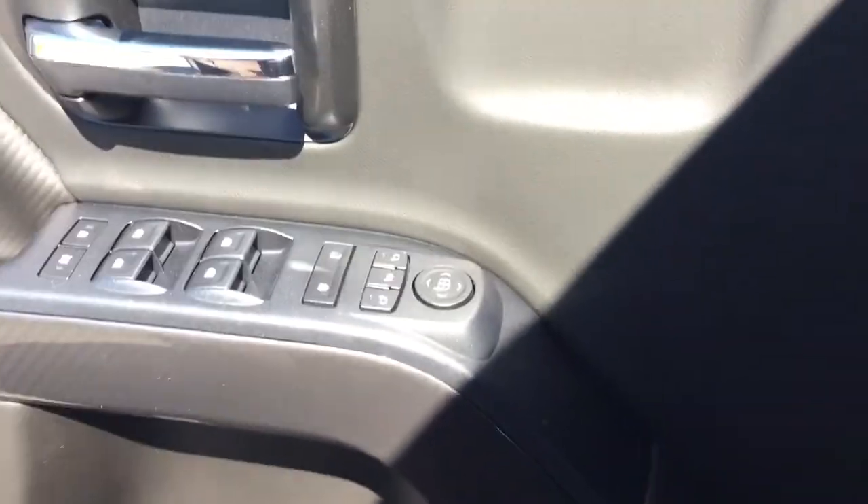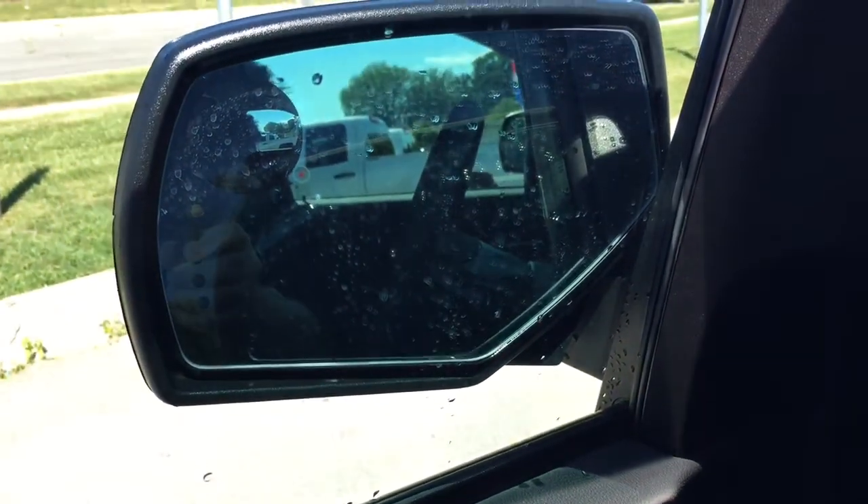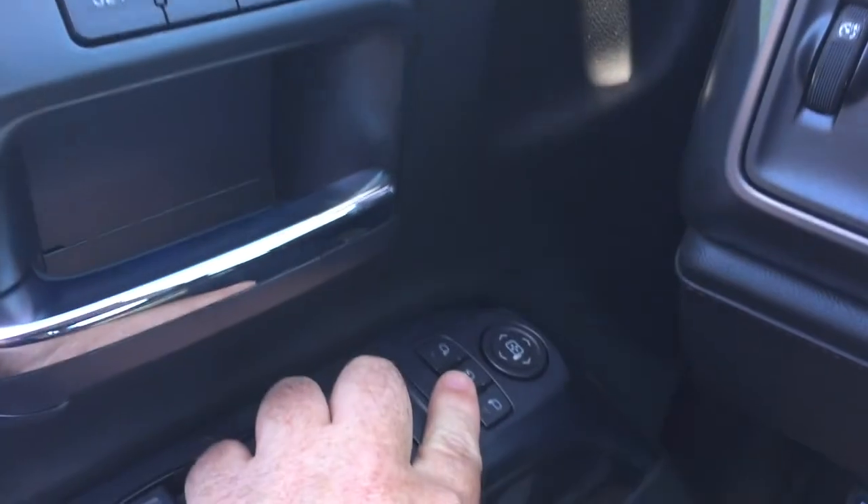You have Bose audio — jump on in and fire this engine up. You also have the power folding mirrors; hold that button down and you'll see those folding mirrors in action. They feature integrated turn signals as well, operated by this button right here.